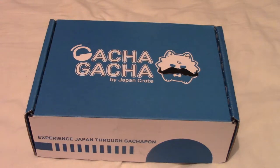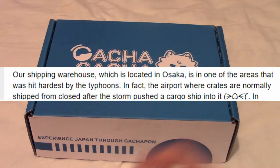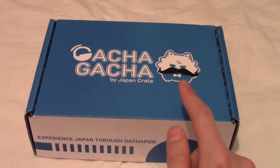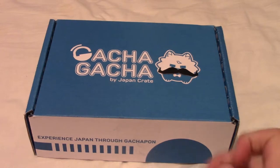After what can only be described as several weeks of terrible weather in Japan during monsoon season, this month's Gacha Gacha Crate has finally arrived. This is actually October's crate, despite us being midway through November. The shipping notice mentioned a freighter had been blown into the side of the factory handling packing, so they had a good reason to be late. Also, it's Movember — I'll leave a link to my Movember page in the video description.